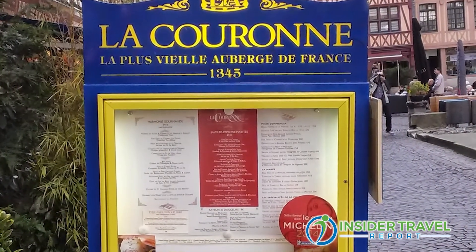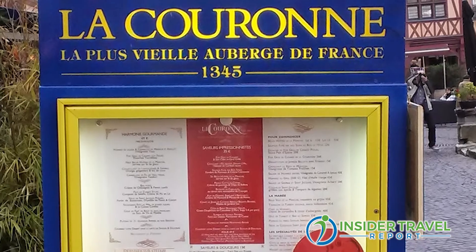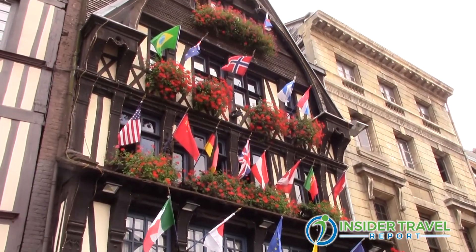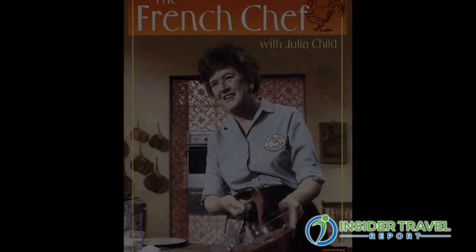That restaurant La Couronne, also in Rouen, is the restaurant where Julia Child had her first encounter with French gastronomy. It's a very famous restaurant, not only because it's a very old institution, but also because that's where Julia Child started her love relationship with French cuisine. Uniworld actually has something the other lines don't do in Rouen: we always reserve a table for our guests who would like to have lunch at La Couronne, and we sometimes also do a little gourmet tea time in the afternoon.